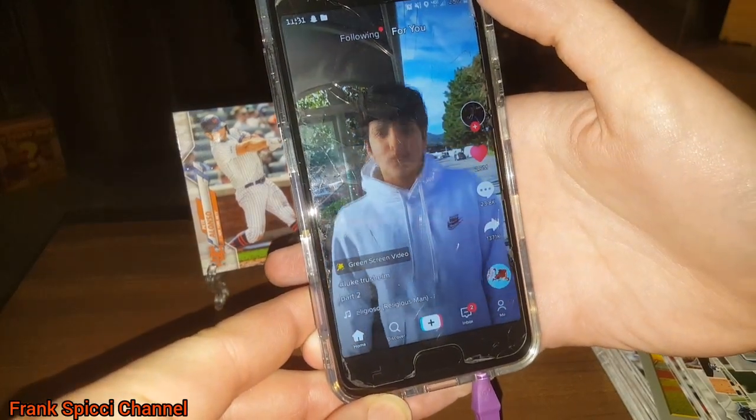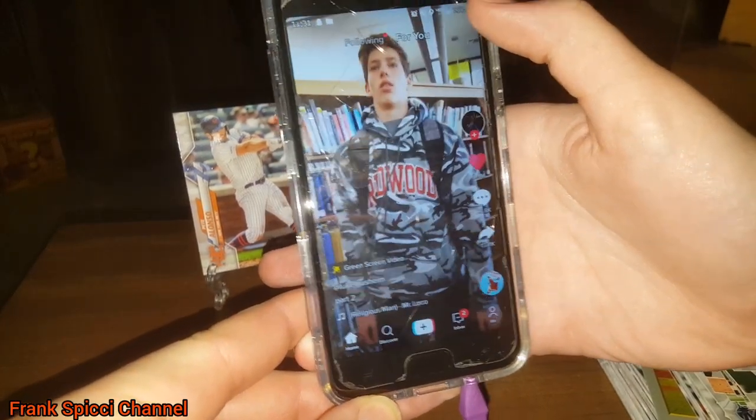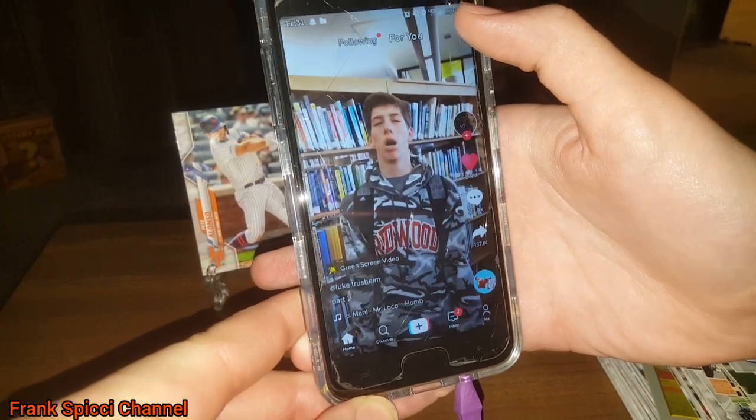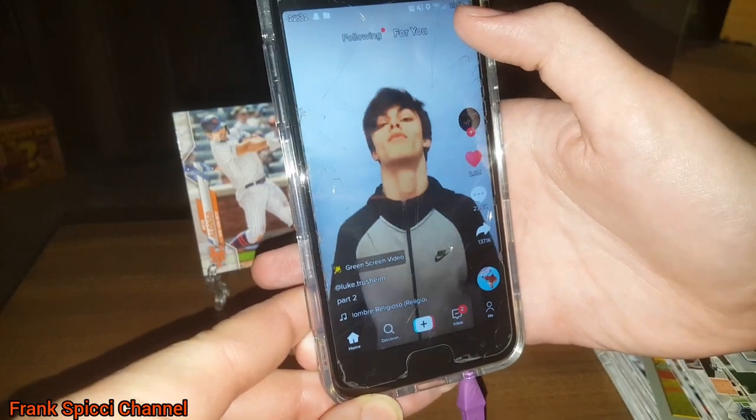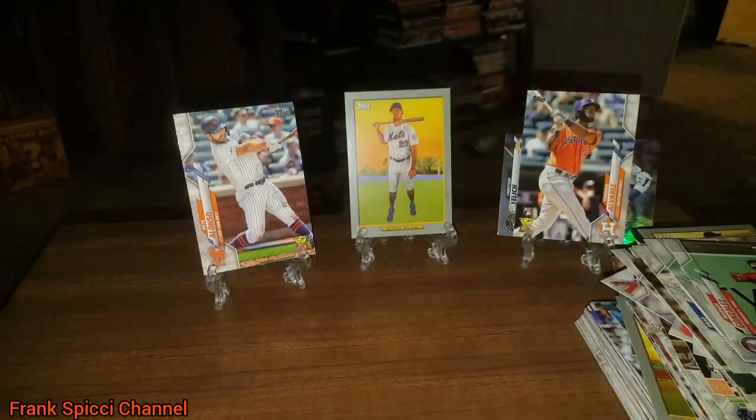This guy jumps up and down and when he falls he hits the ground face-first. There's a whole series of them. That's what my kids are dying laughing at.